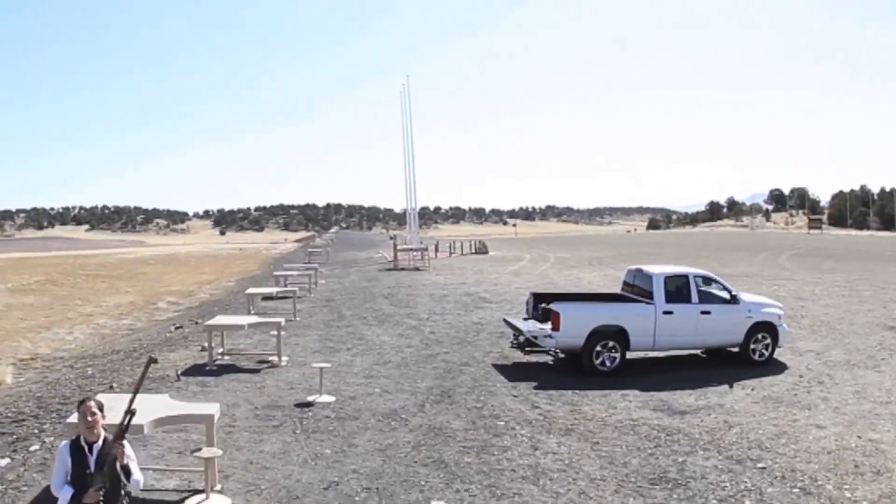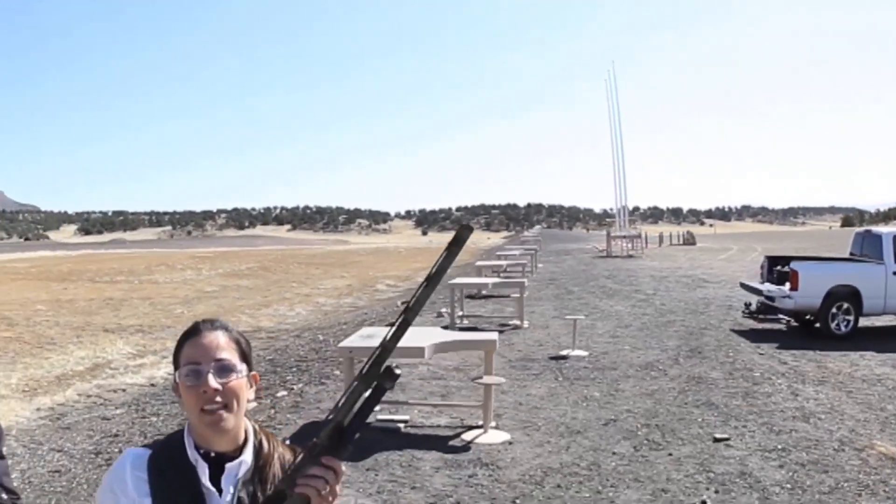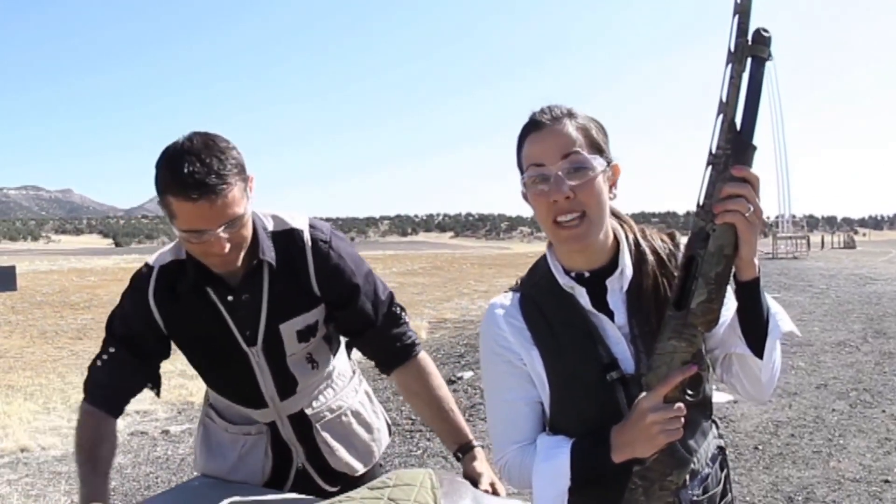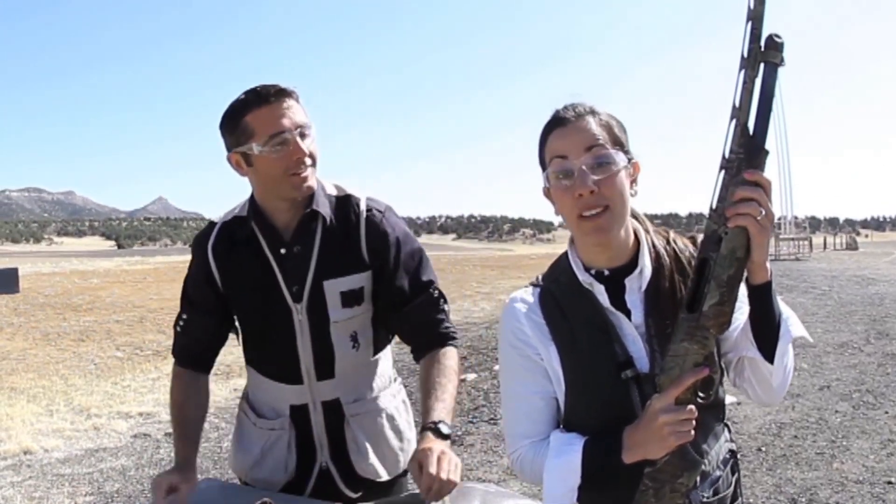No matter the choke or gauge, shotgun pellets can travel a long ways — anywhere from 150 yards to over 400 yards. So you should be aware of where your shotgun pellets can fall. Whether you're hunting or practicing, think firearm safety before you pull that trigger. Know what your gun is capable of, and know your abilities as a shooter.